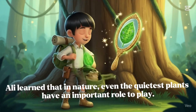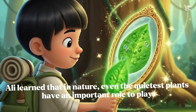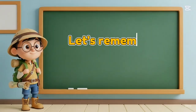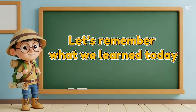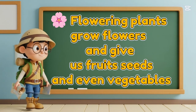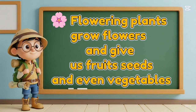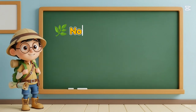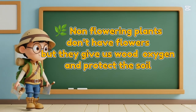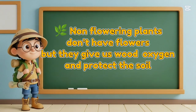Allie learned that in nature, even the quietest plants have an important role to play. Let's remember what we learned today. Flowering plants grow flowers and give us fruits, seeds, and even vegetables. Non-flowering plants don't have flowers, but they give us wood and oxygen, and protect the soil.